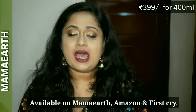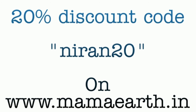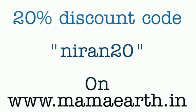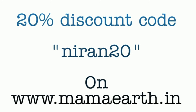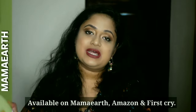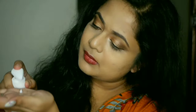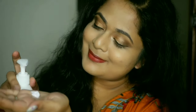You will find Mamaearth products on Amazon, FirstCry, and the Mamaearth website. There is also a special discount code from my end — NIRIN20 — with which you can get a 20% discount on any product on the Mamaearth website. As a brand, Mamaearth needs no introduction. They have products for children, babies, and mothers, and are free from parabens, sulfates, and harmful chemicals. They are PETA certified, cruelty free, and a plastic positive brand as well.